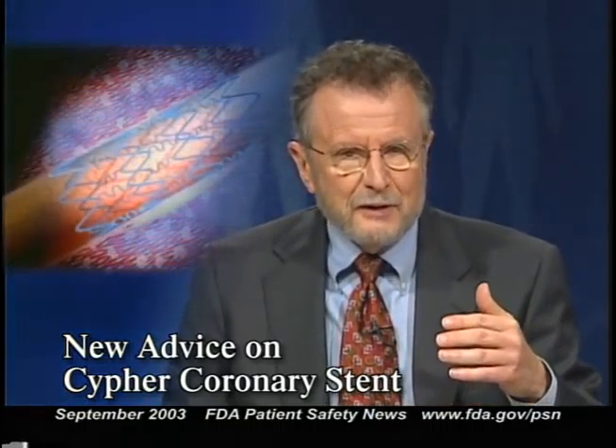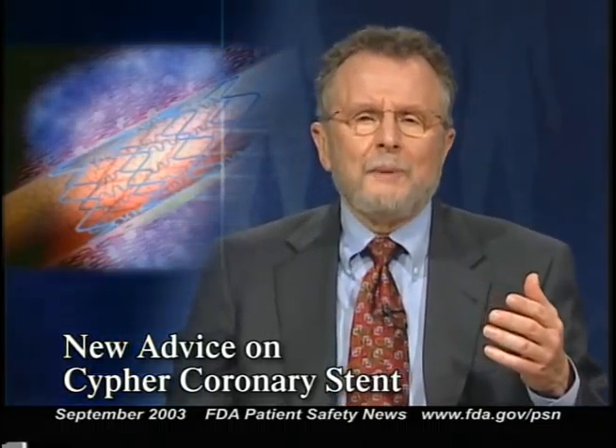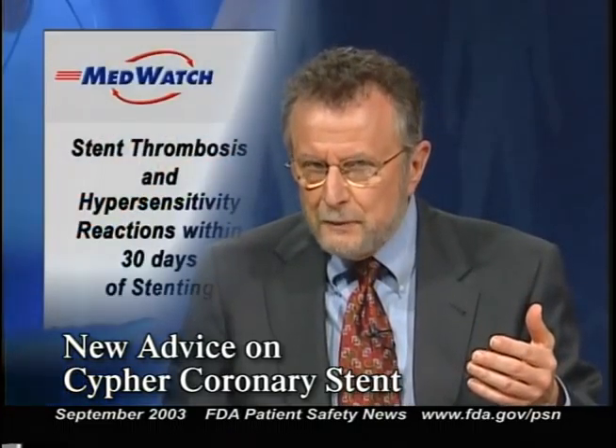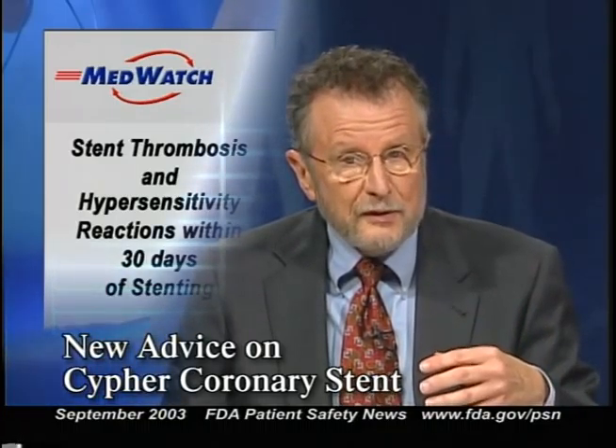In an earlier show, we talked about the new Cypher coronary stent that gradually releases a drug intended to help prevent restenosis. Since FDA approval, about 100,000 patients have received this stent, and during that time we've received a number of reports of stent thrombosis and hypersensitivity reactions occurring within 30 days of stenting. The connection between the stent and these thrombotic events isn't clear. It's uncertain what effect the Cypher stent has on thrombosis risk and what factors may contribute to the risk. FDA is evaluating the reports and working with the stent manufacturer, Cordis Corporation, to analyze the problem.